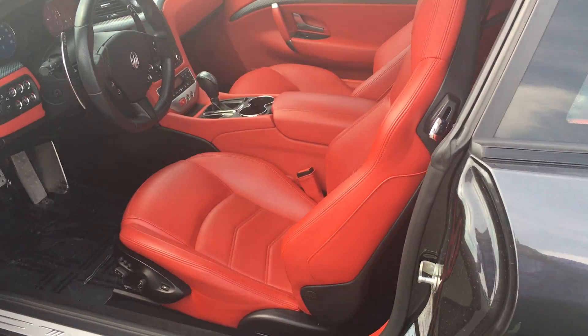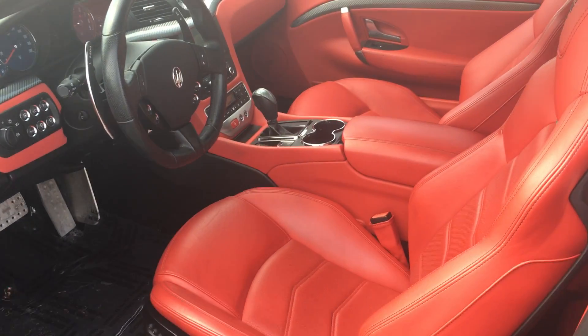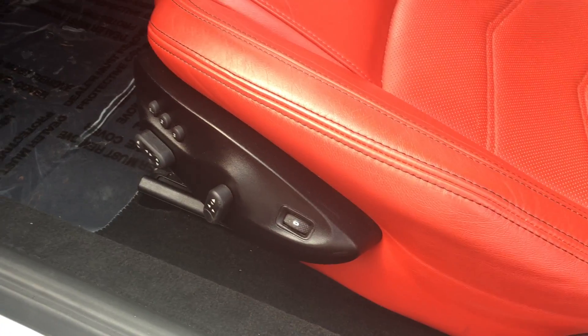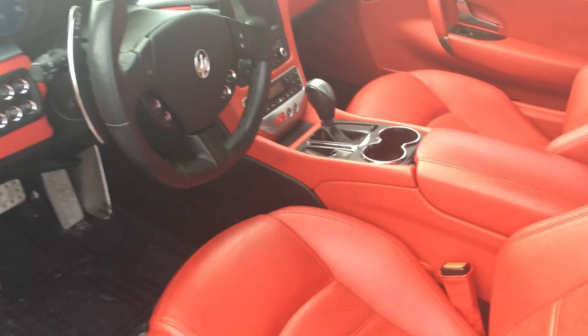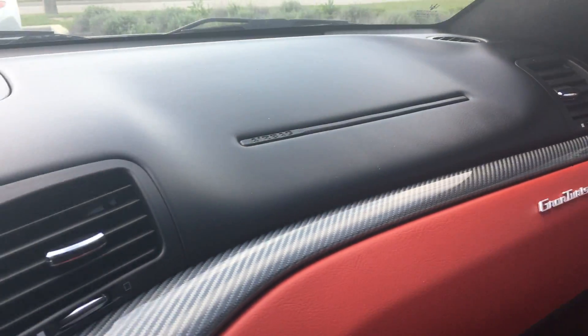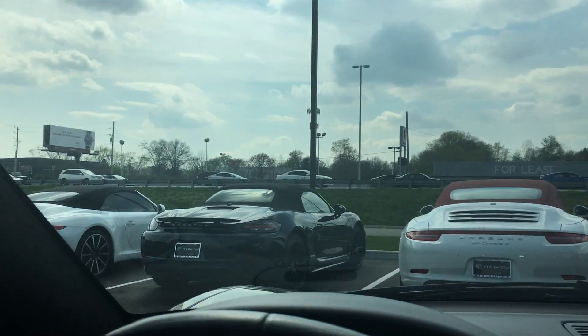You've got a beautiful, brilliant red leather interior. Some of your notable features are you do have heated seats. These are power seats with memory. Your interior is in pristine condition. You do have Alcantara in your headliner.